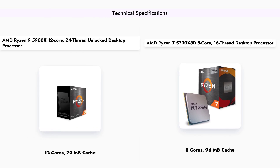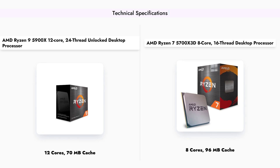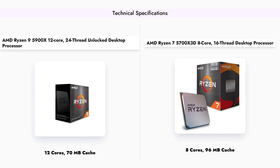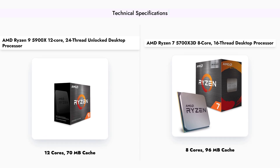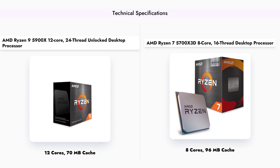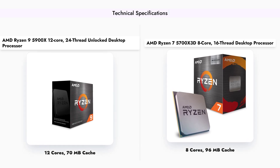Looking at the technical specifications, the Ryzen 9 5900X features 12 cores, 24 threads, and a cache size of 70MB, making it suitable for heavy workloads. Meanwhile, the Ryzen 7 5700X 3D, despite having fewer cores at 8 and 16 threads, boasts a larger cache of 96MB thanks to its 3D vCache technology, which significantly boosts its performance in gaming. This difference in architecture highlights the unique strengths of each processor.